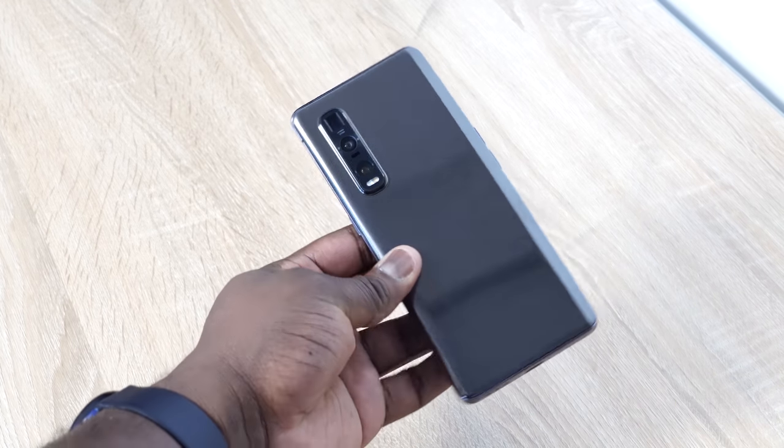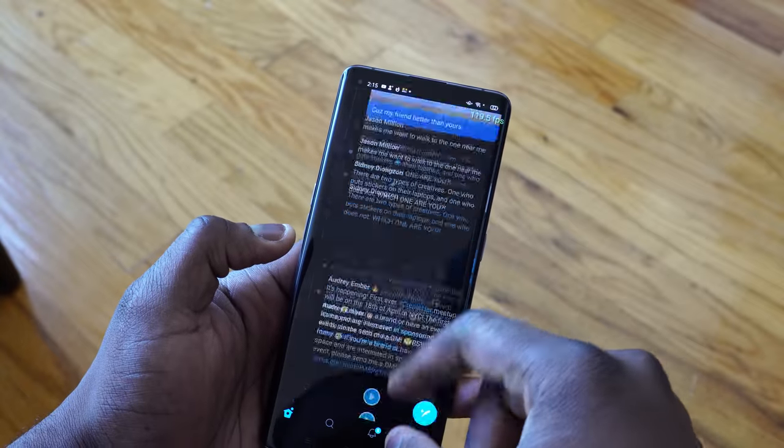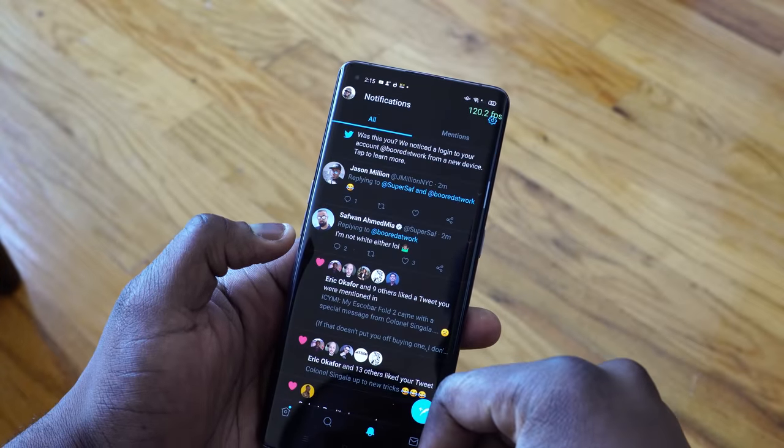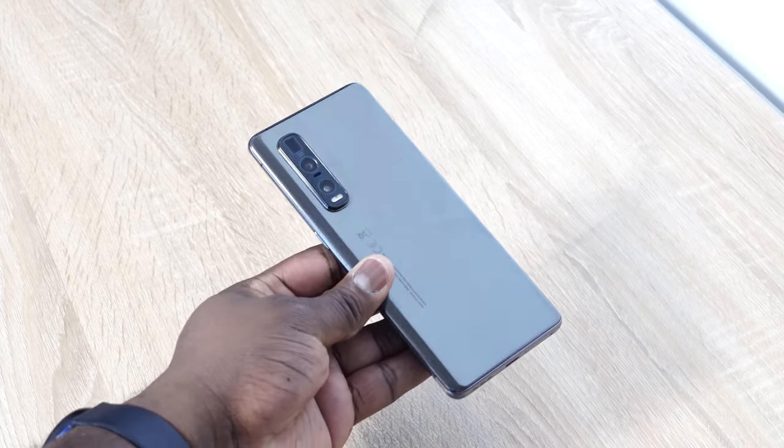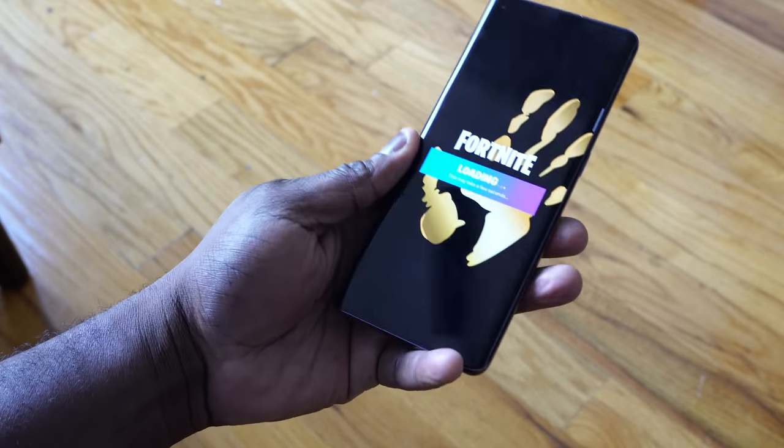So if you guys want to see a full review of the Oppo Find X2 Pro, let me know and leave your thoughts down below. Also, guys, don't forget to like, share, subscribe, and tell me what games you want to see on our full gaming review. This is ThunderE saying thank you, and always enjoy your entertainment.